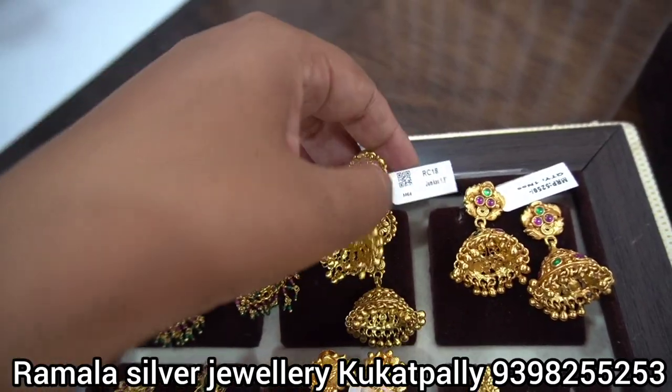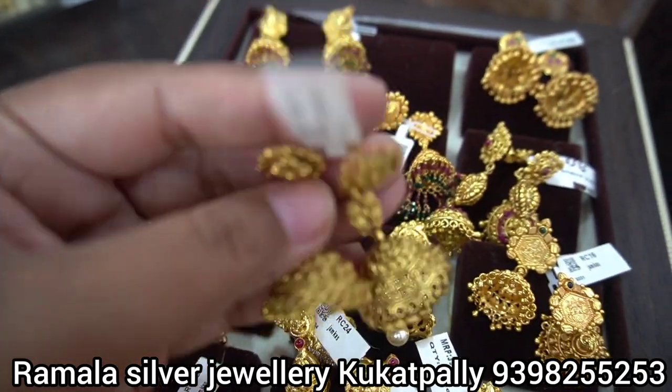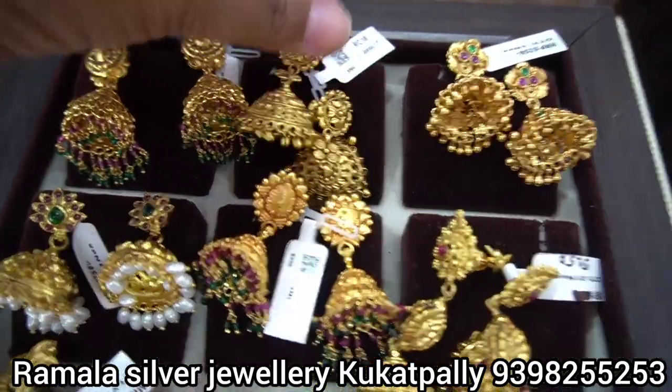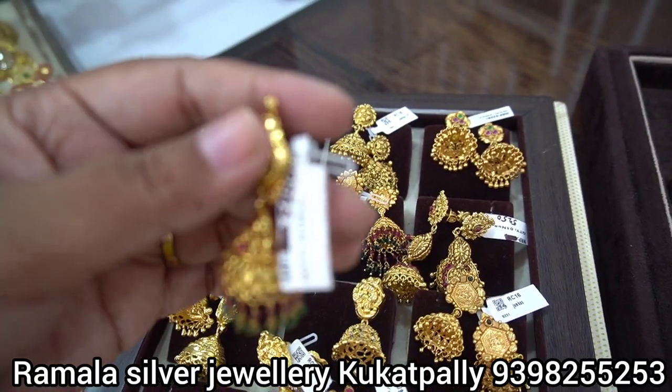Next, there are beautiful gymkas — antique nakshi model. These are a lot of fun to wear. Definitely a great choice. The price range for these is 10,000 to 20,000 rupees.